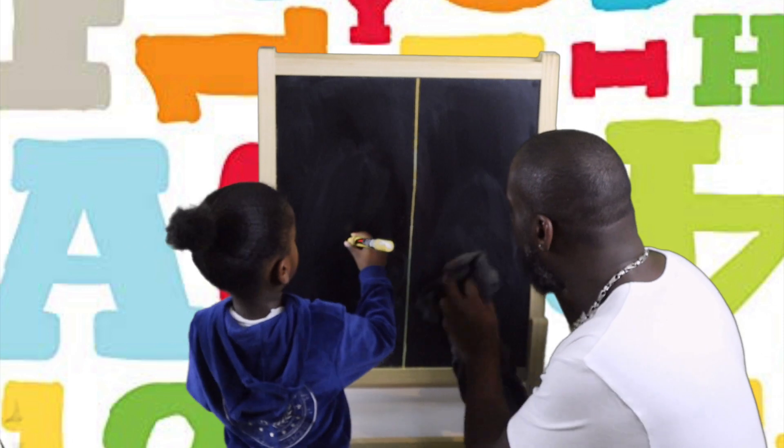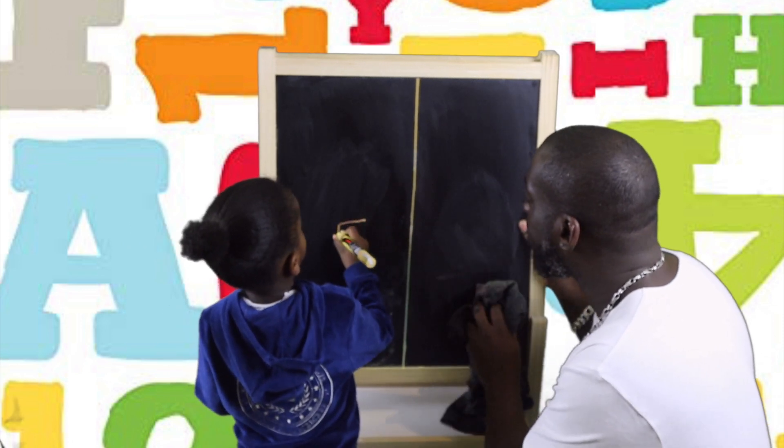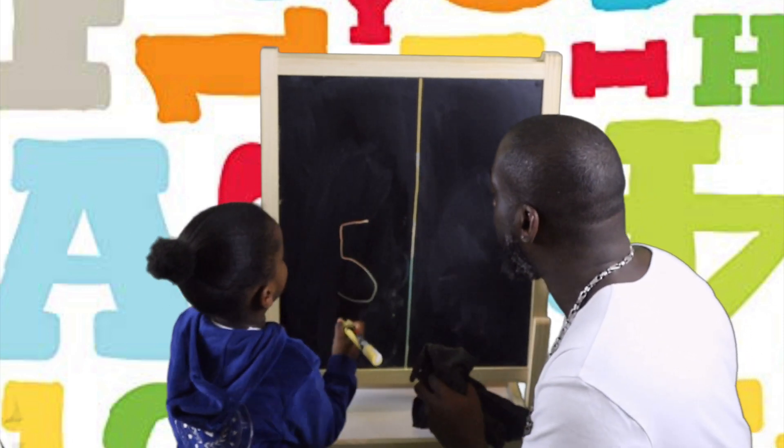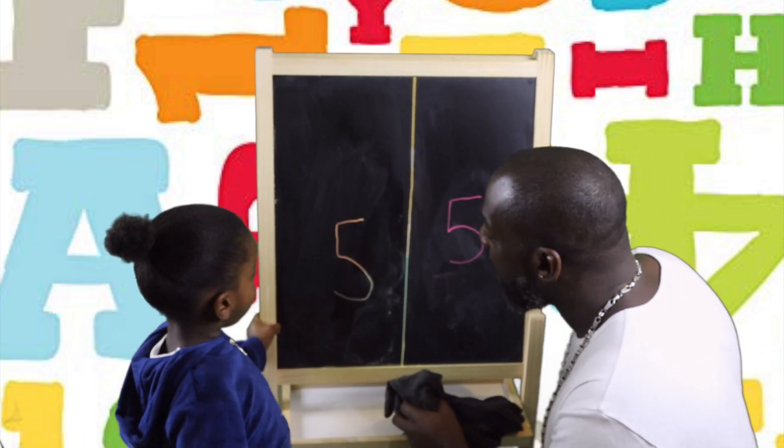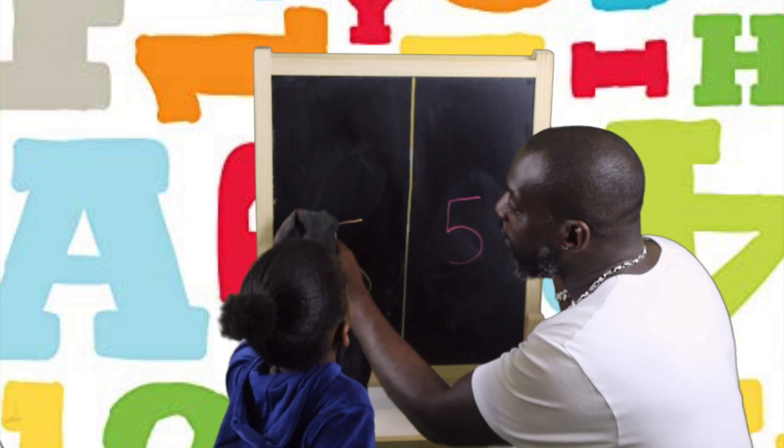Can you start from up here though, make it a bit higher up, thank you. Across, straight down and around. Good boy. Across, straight down and around. That's a good 5.